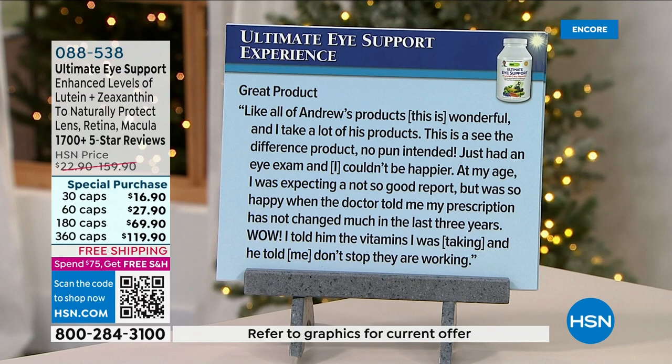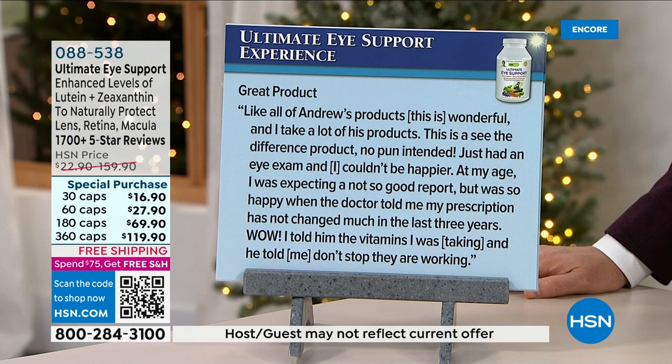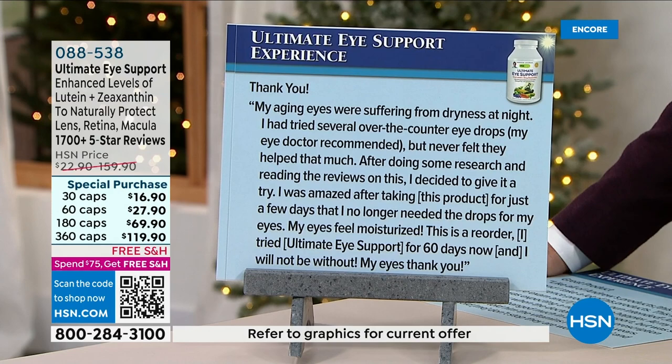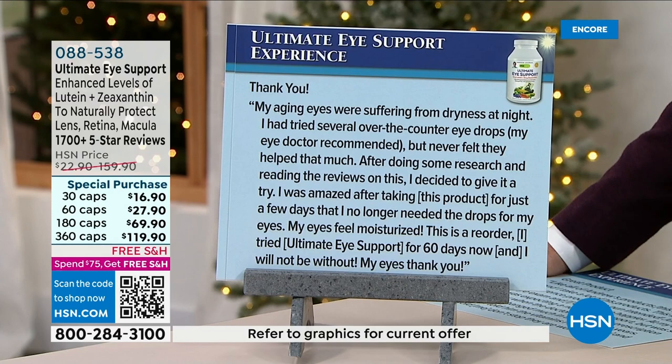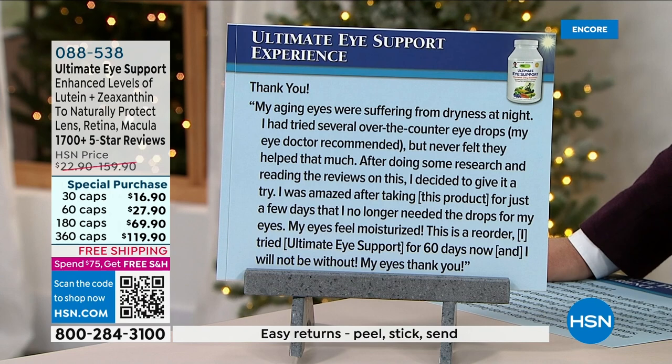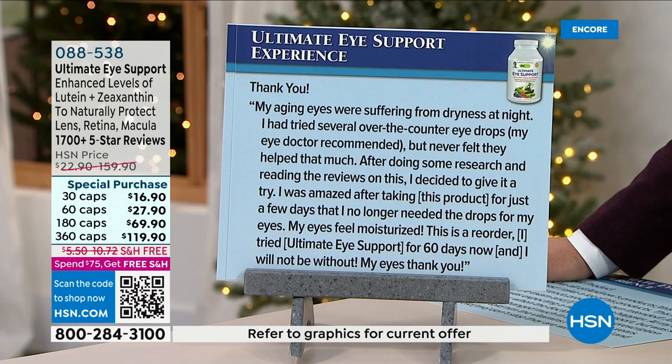Special savings with our holiday show right now. One reviewer says: 'Like all of Andrew's products, this is wonderful — a see-the-difference product, no pun intended. Just had an eye exam and couldn't be happier — at my age I was expecting a not-so-good report, but my prescription has not changed much in the last three years. The doctor told me, don't stop, they are working.' Another says: 'My aging eyes were suffering from dryness at night. After doing research and reading reviews, I decided to try it — and was amazed that after just a few days, I no longer needed the drops. My eyes feel moisturized. I will not be without my eyes.' Try it for 60 days with our special pricing.